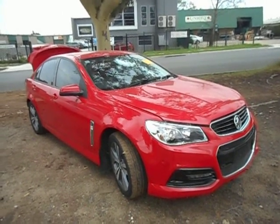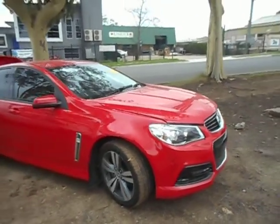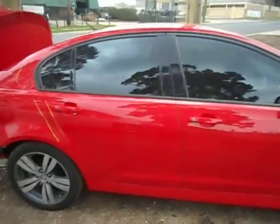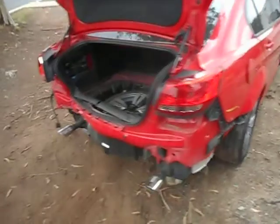Hello and welcome to Roland Auto Parts Plus. Here I have a 2014 VF Commodore SV6 sedan. It's a 3.6L 6-speed auto LFX code engine. This one's taken a belt in the rear there.